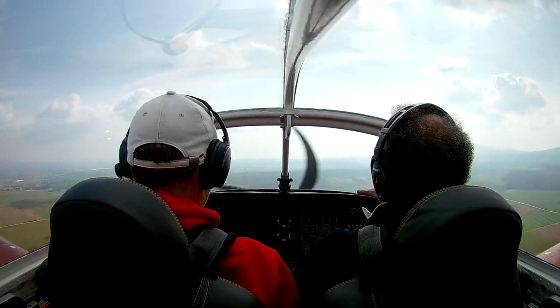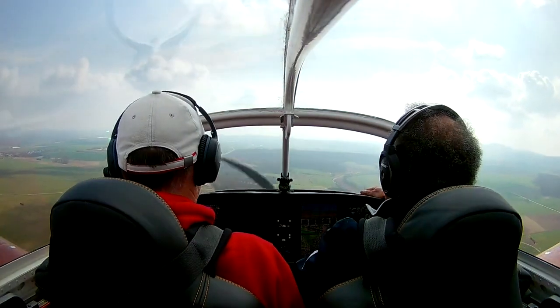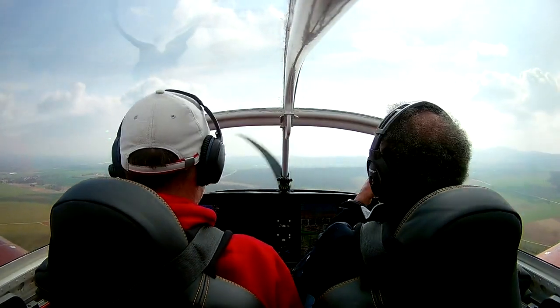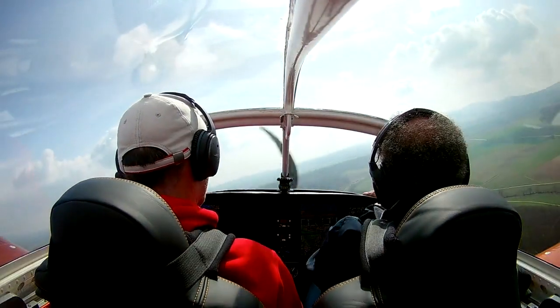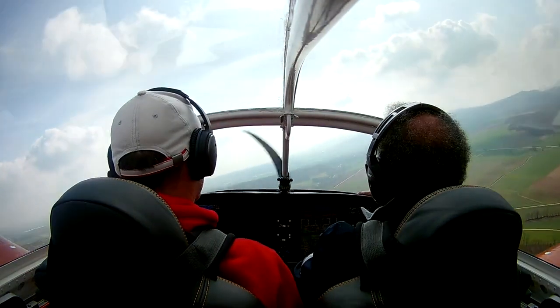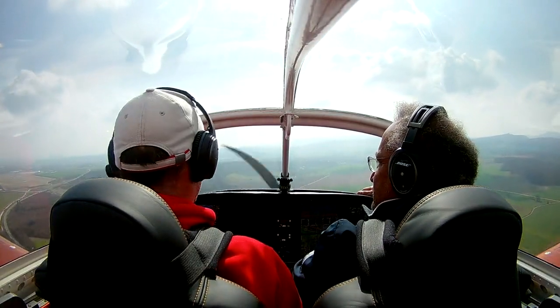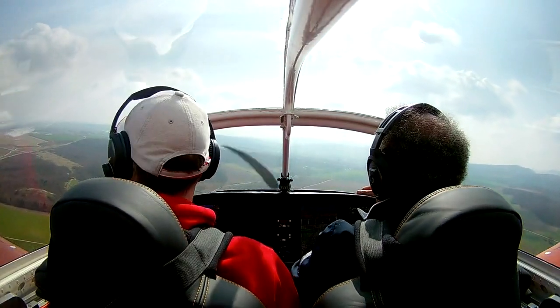Holy crap, now I'm going to go. I'm going to give flaps. That's a nice final. I'm going to go hard. Oh no, it's not good. The long road.